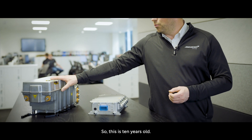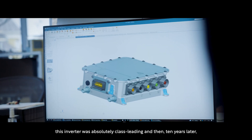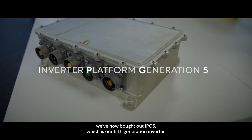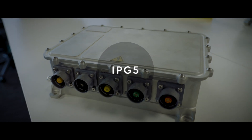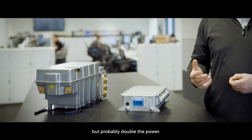This inverter is 10 years old, and 10 years ago it was absolutely class leading. And then 10 years later, we've now brought out IPG5, which is our fifth generation inverter — so this was IPG1 and this is our fifth generation. You can see it's about a third of the size, a third of the weight, but probably double the power.